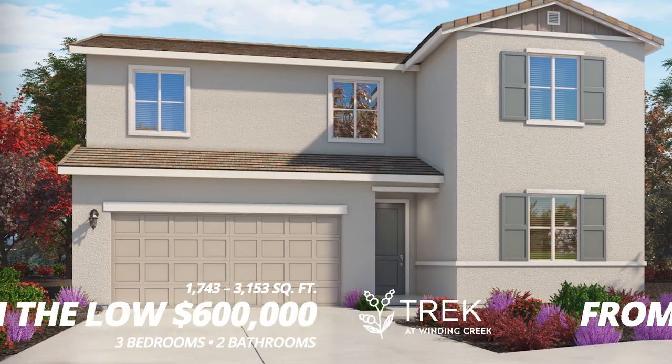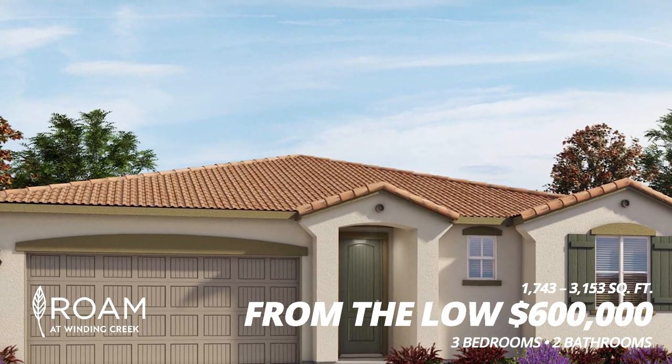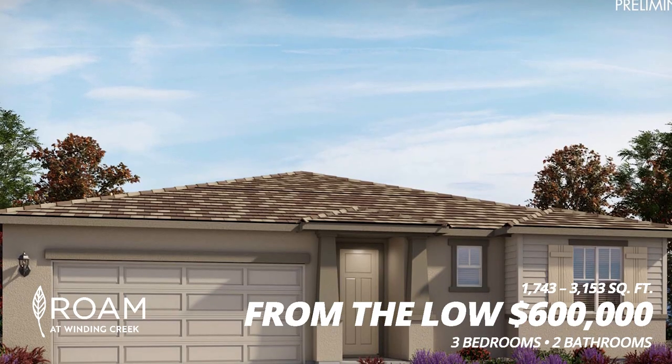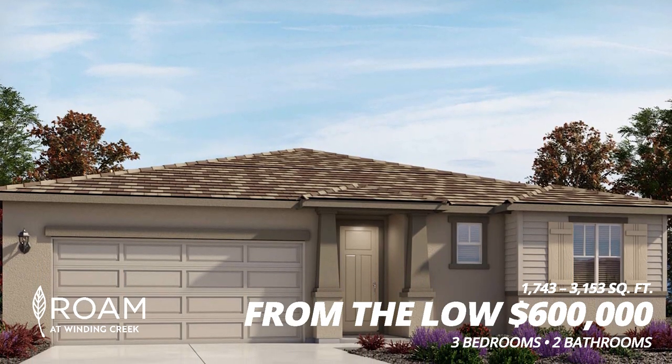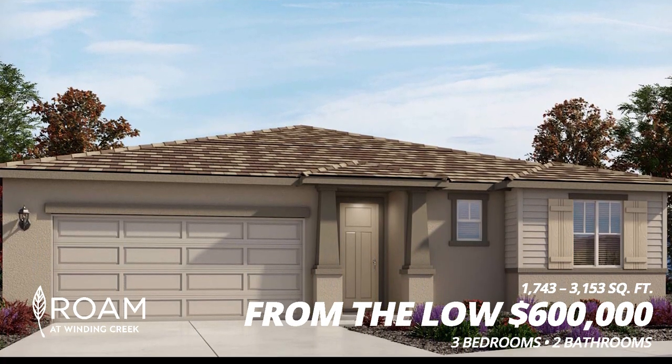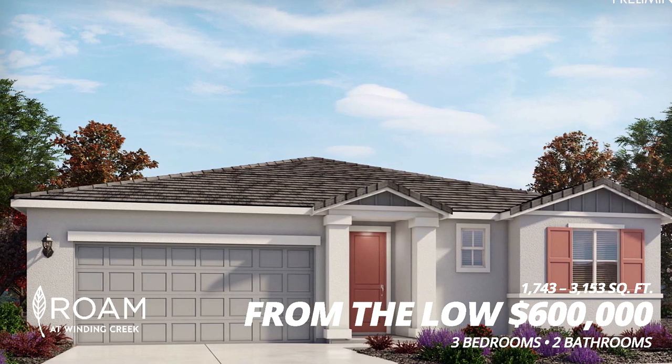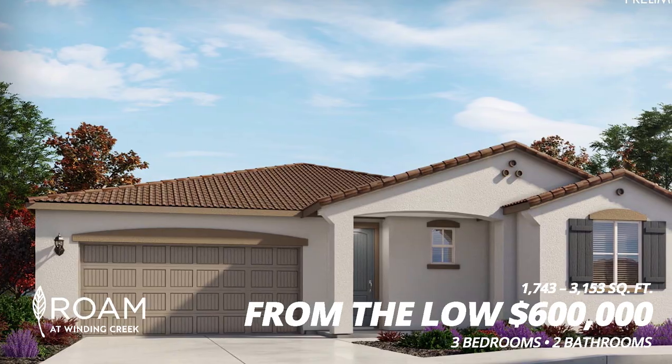Number four, we have Rome by Meritage. This is a higher level community with more square footage, ranging from 1,743 to 3,153 square feet. These range from three to five bedrooms and are also starting in the low $600,000s.